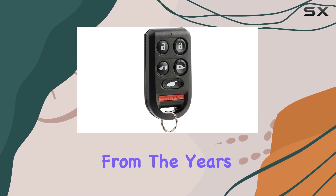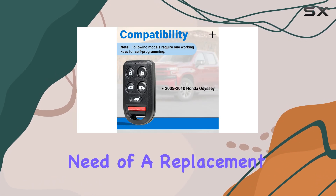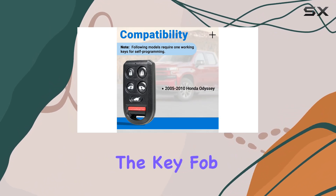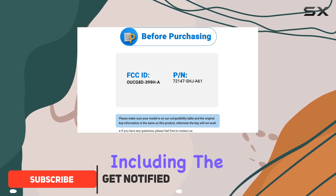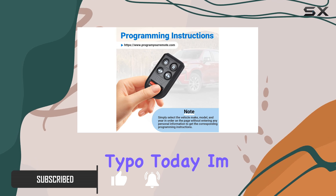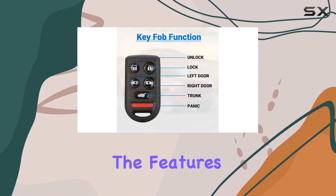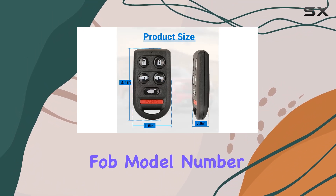If you own a Honda Odyssey from the years 2005 through 2010 and find yourself in need of a replacement key fob, you might be considering the keyless entry remote compatible with the model years listed — including the double mention of 2009, which is likely a typo. Today I'm diving into the features, compatibility, and overall utility of this specific key fob model.